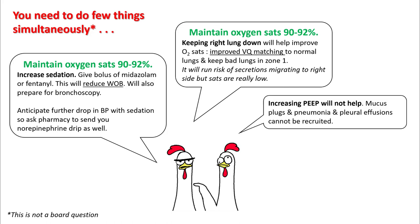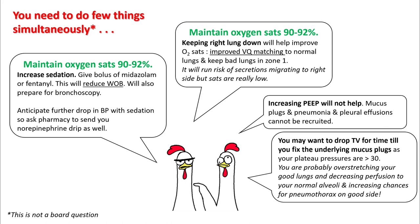Increasing PEEP in this case is not going to help. Mucus plugs, pneumonia, and pleural effusions — none of these things can be recruited. You also may want to drop your tidal volume for the time being while you fix the underlying problems. Your plateau pressures are 39, so you are possibly over-stretching your good lungs and decreasing perfusion to your normal alveoli.